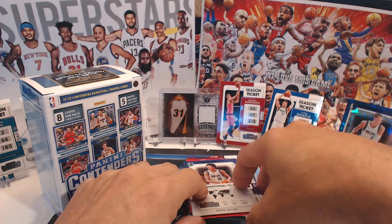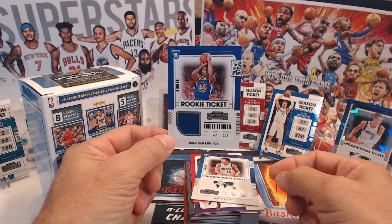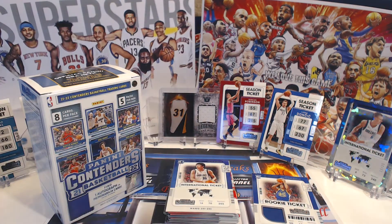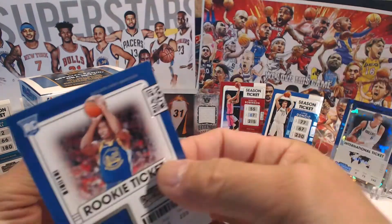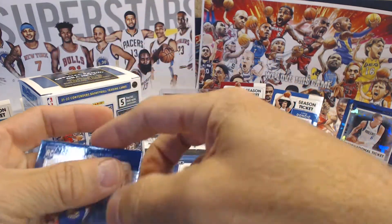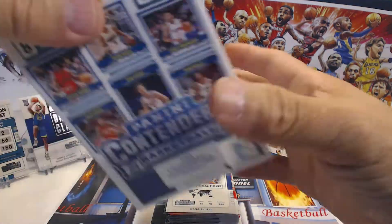For that first box, here he goes - who is it? Rookie Ticket: Jonathan Kuminga! Yes! This is actually a good one - Jonathan Kuminga. He's not gonna win rookie of the year but the guy plays pretty good. Let me see if I can fit this in a sleeve - yeah, I was able to fit it in a sleeve. I'll put it next to the Reggie Miller. There we go, first box done.